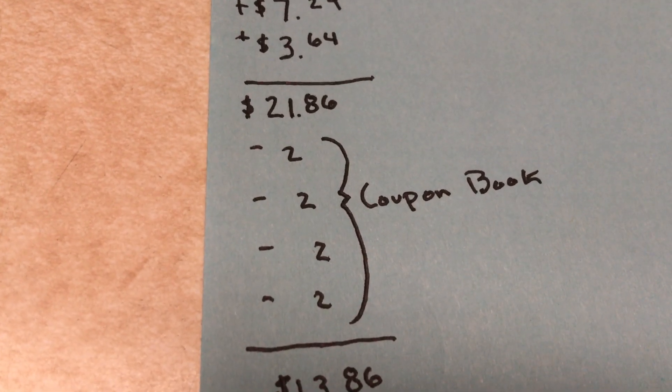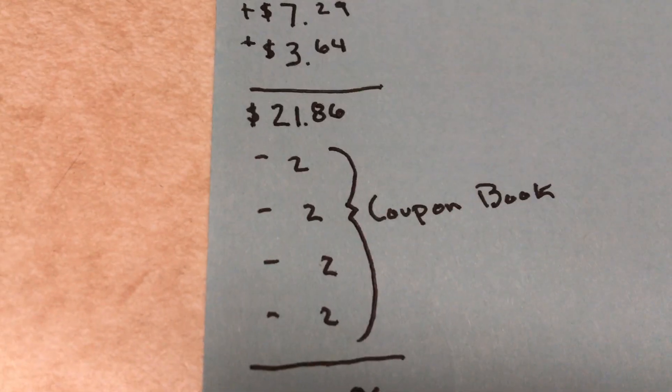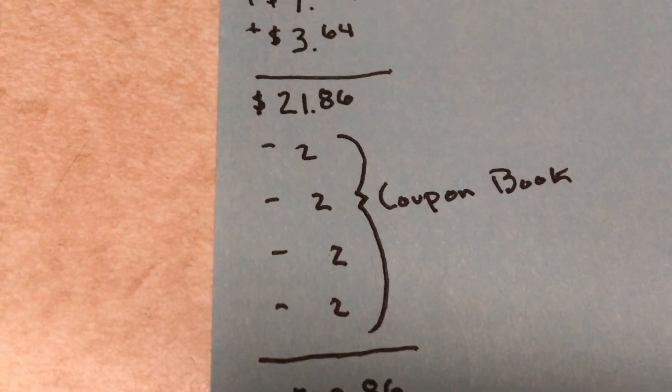So my total was $21.86. I used four of those $2 off coupons in the coupon book. It turns out those coupons are Rite Aid coupons, so if you could find a manufacturer's coupon, you could combine it with that to save even more money.